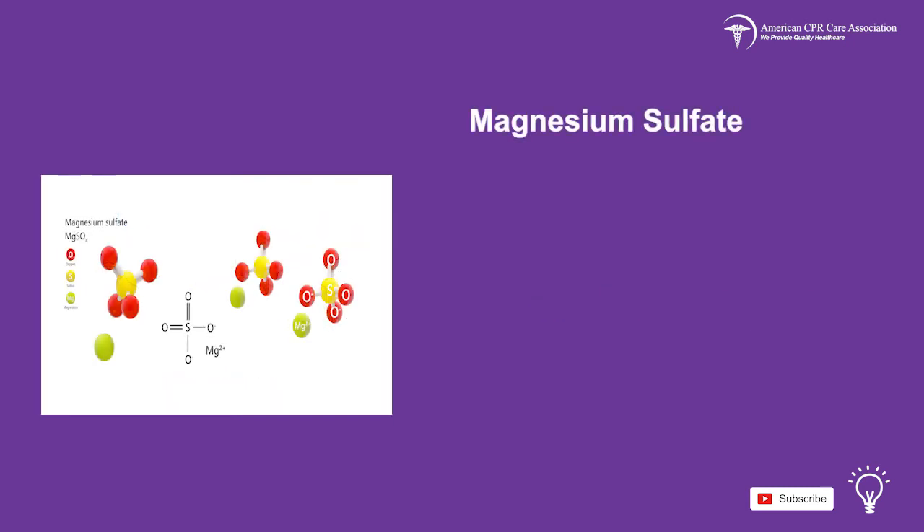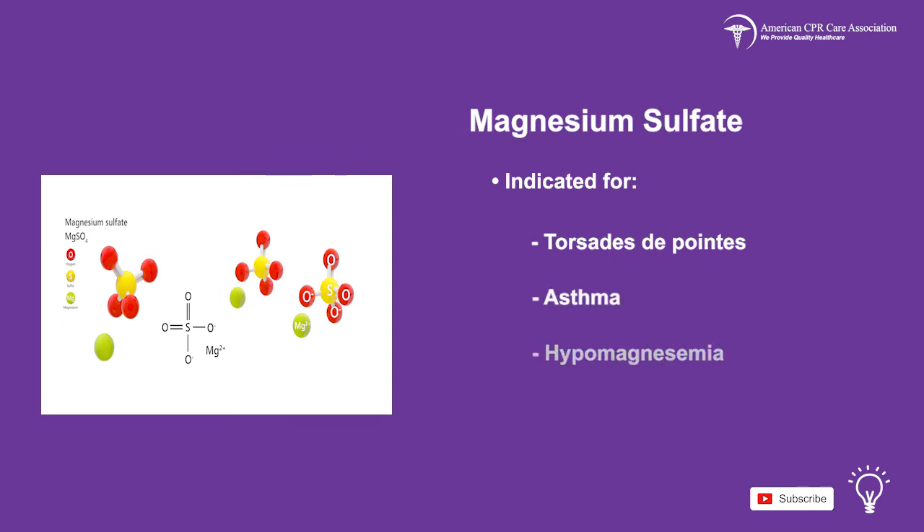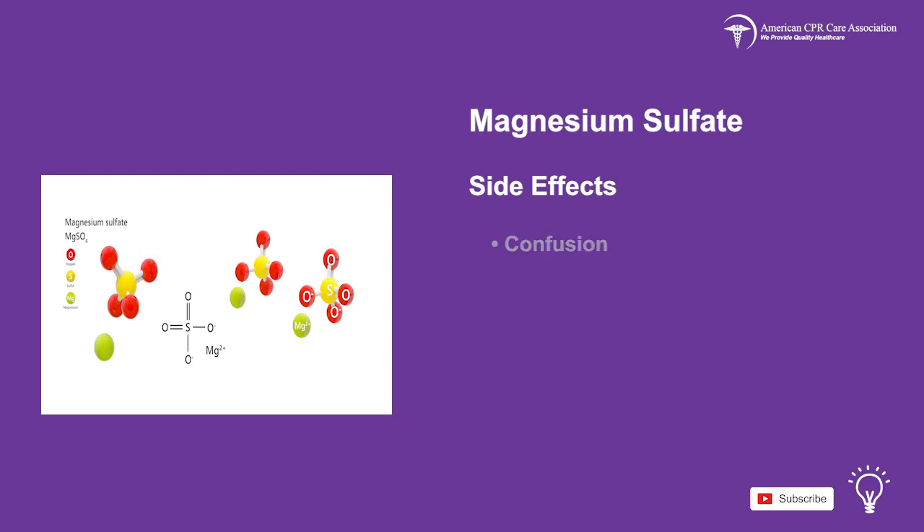Magnesium sulfate is indicated to treat torsades de pointes, asthma, and hypomagnesemia. Side effects include confusion, sedation, respiratory depression, low blood pressure, bradycardia, nausea, vomiting, cramps, reddening of the skin, and sweating.